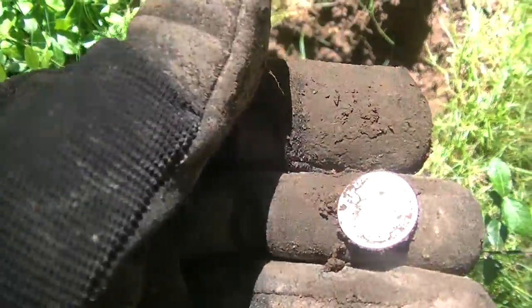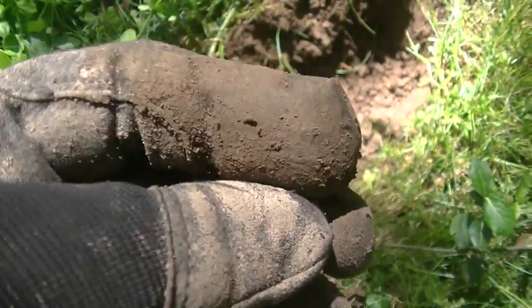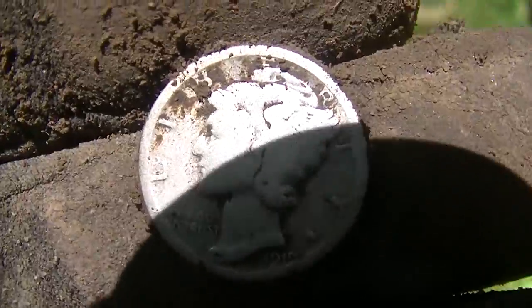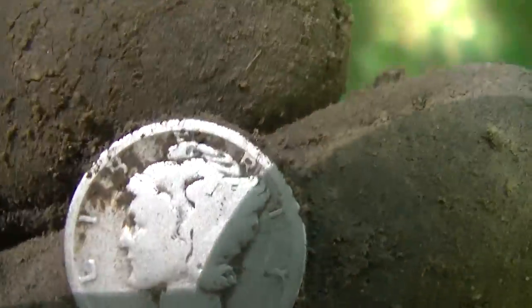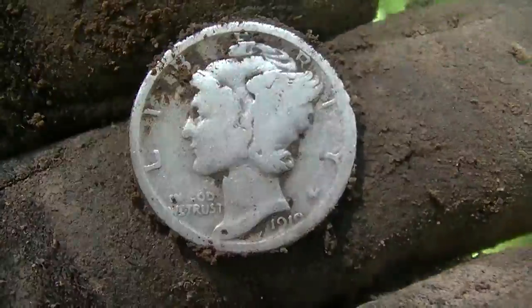Ooh, it's an early one — it's worn well. Can you read it? It's a 16, 17, or 19 — one of those. I got an 18 and a 19 yesterday. Good find man. We have busted some silver on this one. We still got hours to go. 1919 — good find, man.